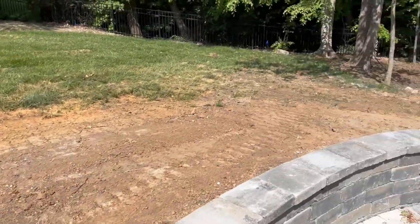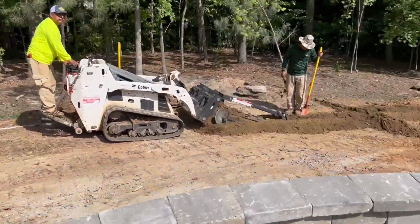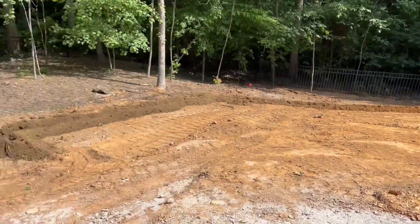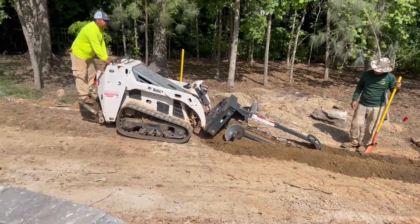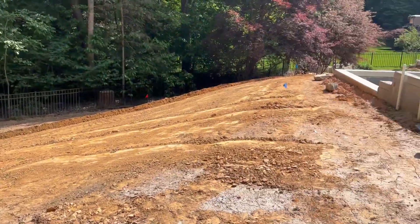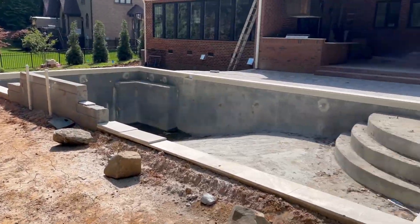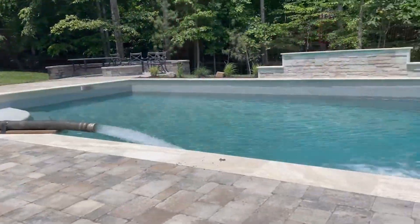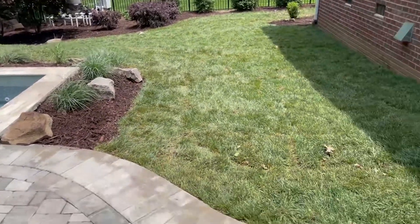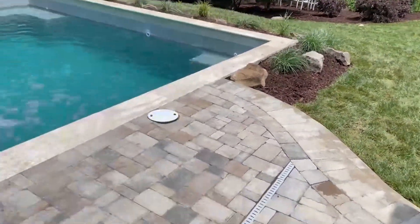Getting ready for new plantings and sod. We're adding some new zones for irrigation for this phase two. Getting filled in the grasses, boulders, and fescue grass sod.